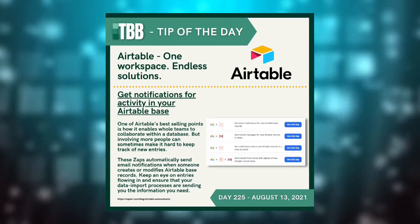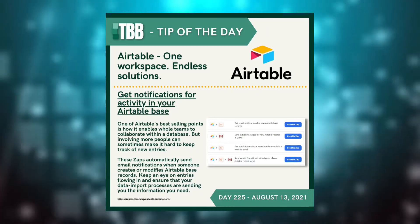Hello and welcome to the Business Block's tip of the day. Today's tip is for Airtable, your one workspace with endless solutions. The tip is to get notifications for your activities in your bases.